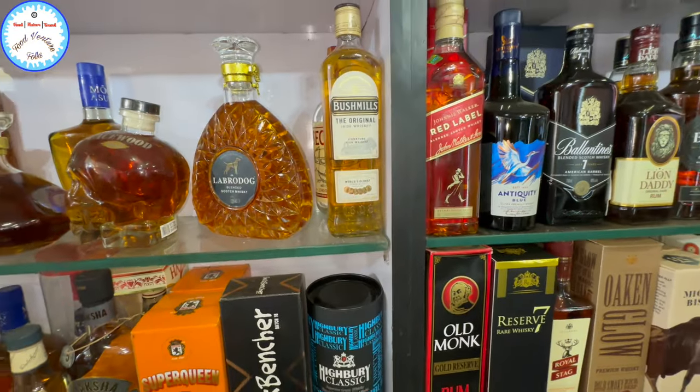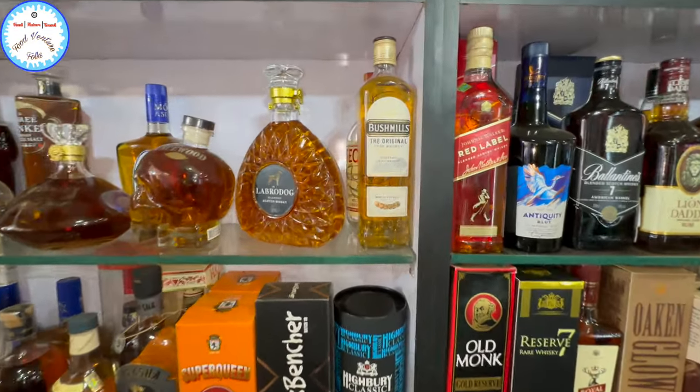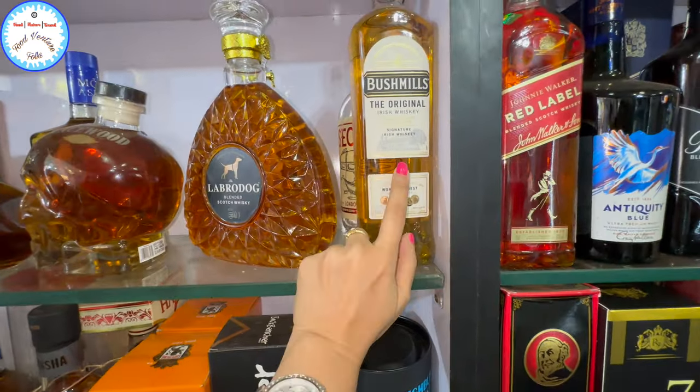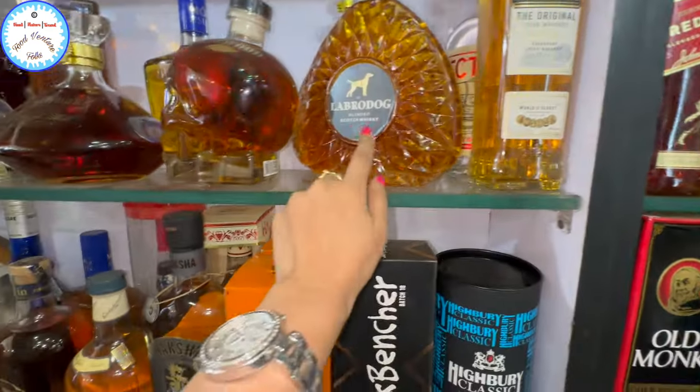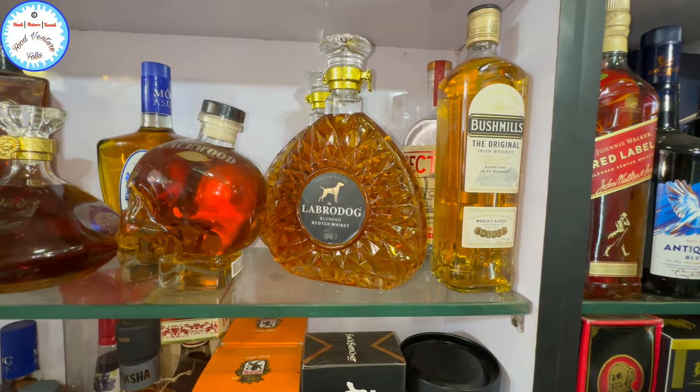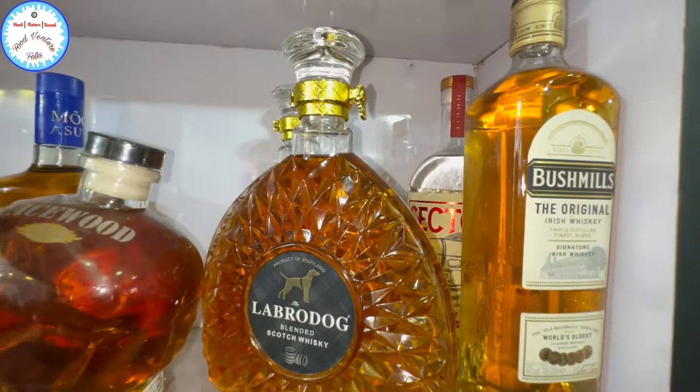What is this? Irish whiskey — 2,500. And this? Labrador, Scotch whiskey. What price is this? 1,500. This is a 1,500 bottle.